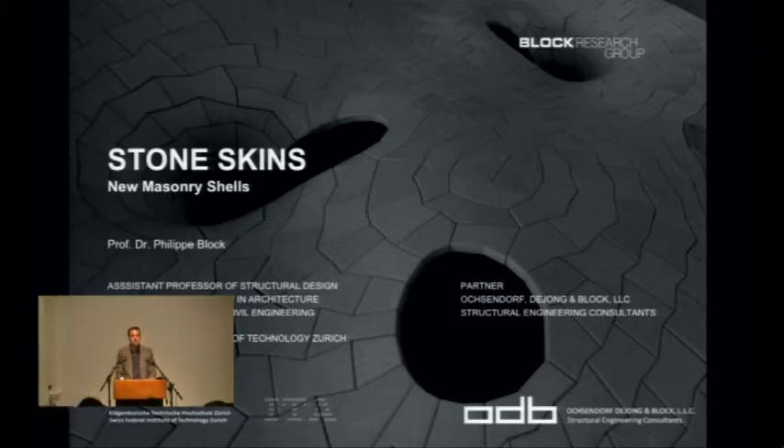Thanks, Shadjie. Thanks for coming. I'm pretty excited to be here and I hope I can intrigue you about a surprising topic — structures — and show you what I'm doing. I called it 'Stone Skills: New Masonry Shells.' Basically what I do is I look at the past to try to come up with interesting, better, or surprising ways to design things.